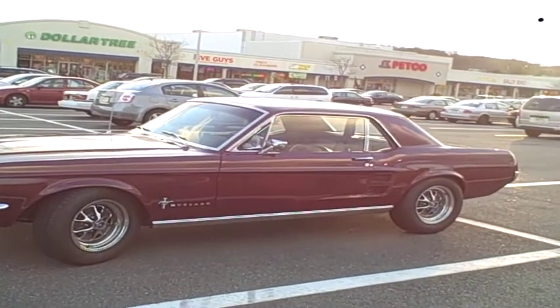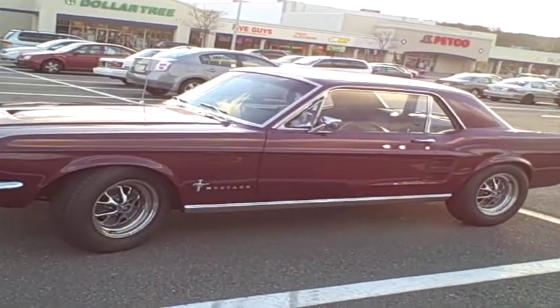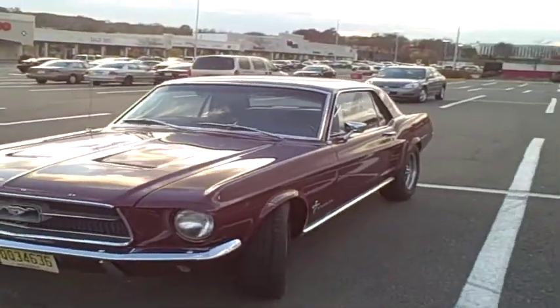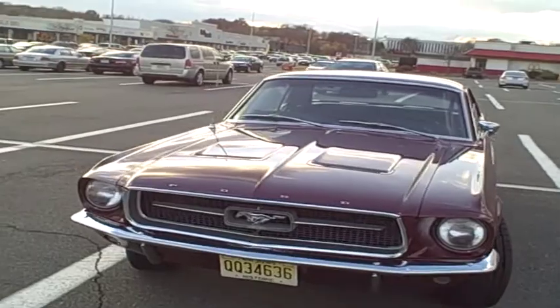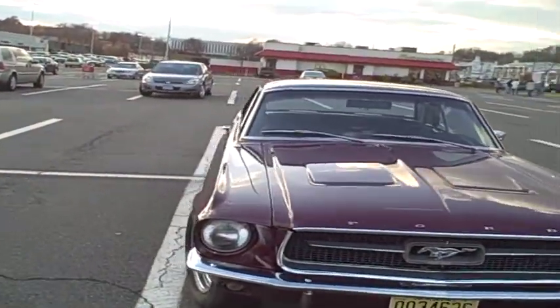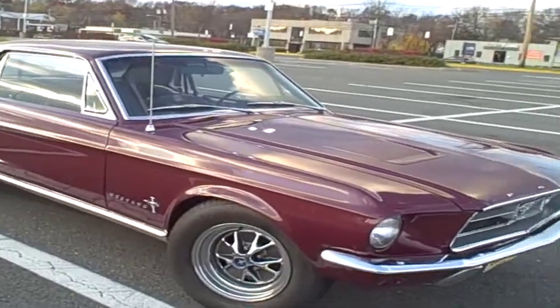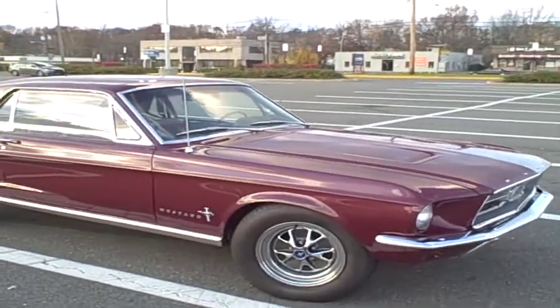This is my 1967 Mustang Coupe. Quick story about the car — it was built in August 1967 at the Ford Metuchen plant. It was purchased off the lot at George Meade and Company, name of the dealership in Belmont, New Jersey.